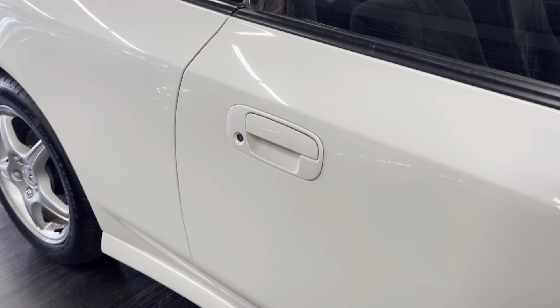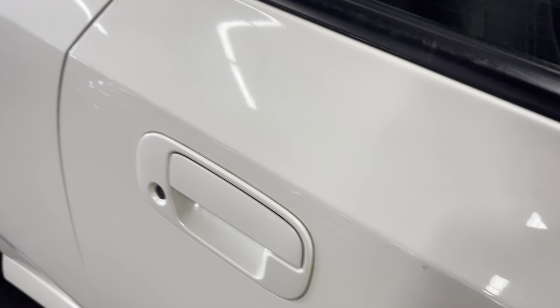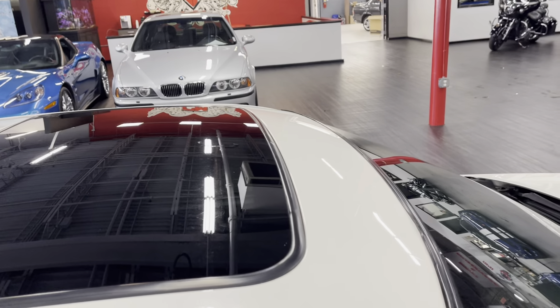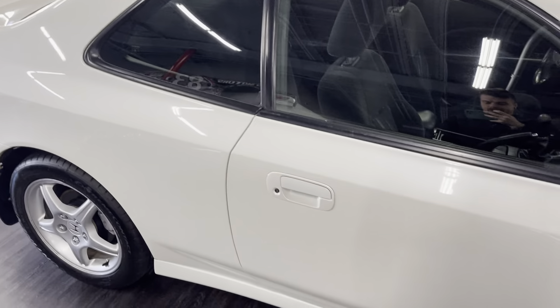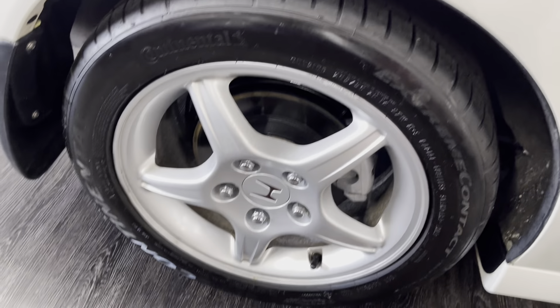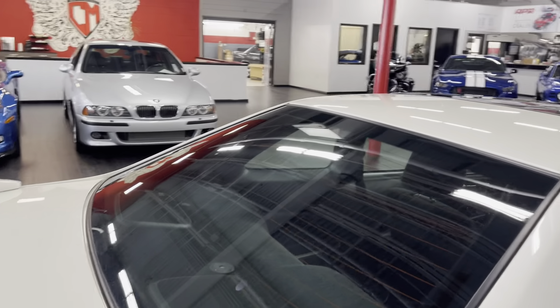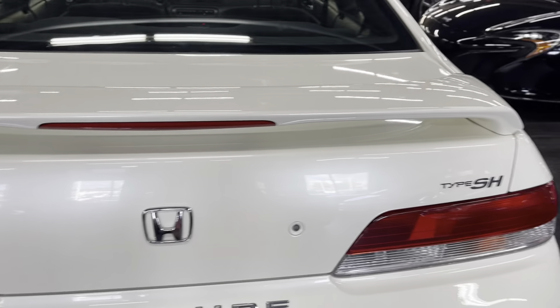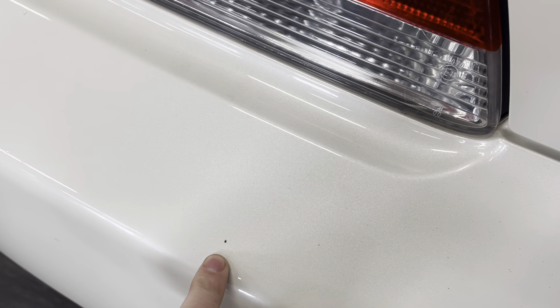Body line looks great. One little spot right here and two little ones that look like they might have been touched up. One little spot right here, a little tiny one there. If you step back, you're not even going to see those spots I pointed at, but I'm just trying to show you everything I see here. One spot right there.